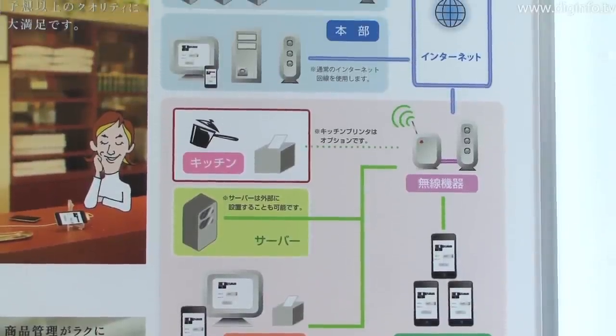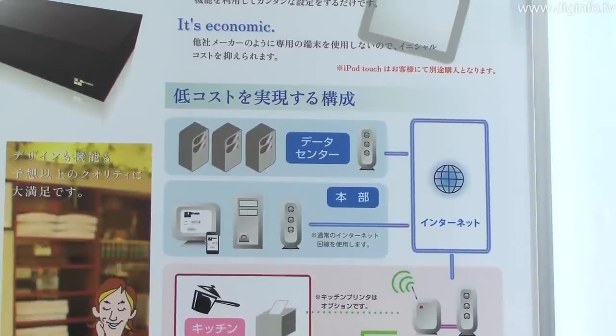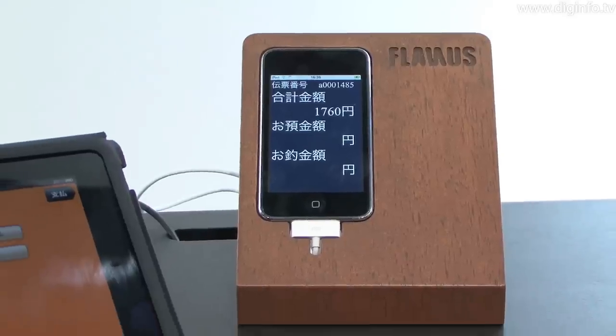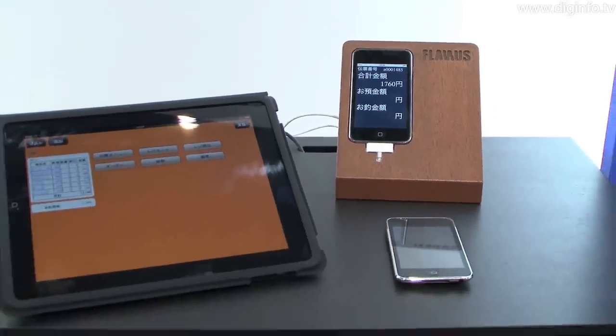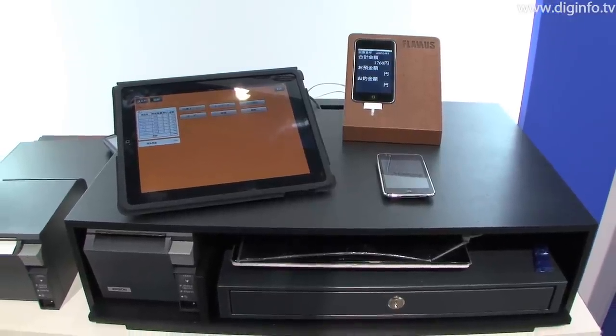Attendance and revenue statistics are collected automatically for each store, so they can be checked in real-time on the internet. The special-purpose counter, designed to house all the point-of-sale equipment, removes the register from view and creates a clean counter space.